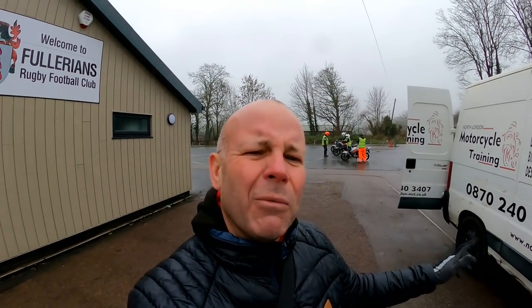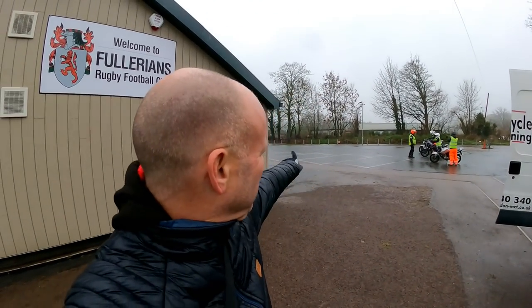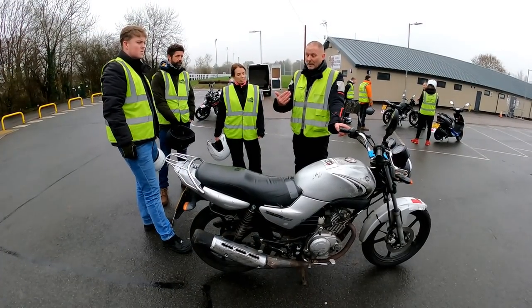So we made it to a particularly damp and wet — it's just started raining — Watford. We're here actually at a rugby training ground, they've got a big car park and a bit of private road as well you can ride on. Carol's had a bit of a briefing about the basics of motorcycling, she's just about to start wobbling around the car park, we'll see how she gets on.